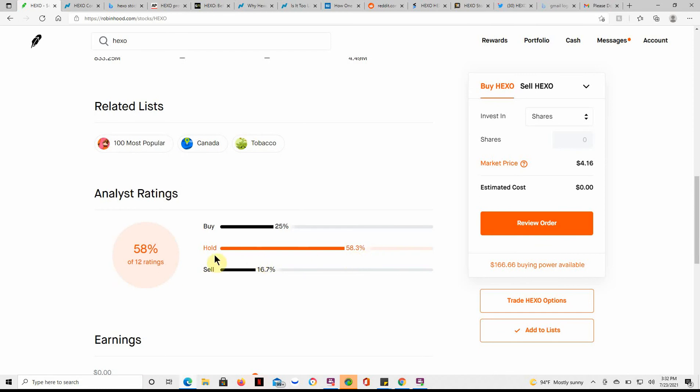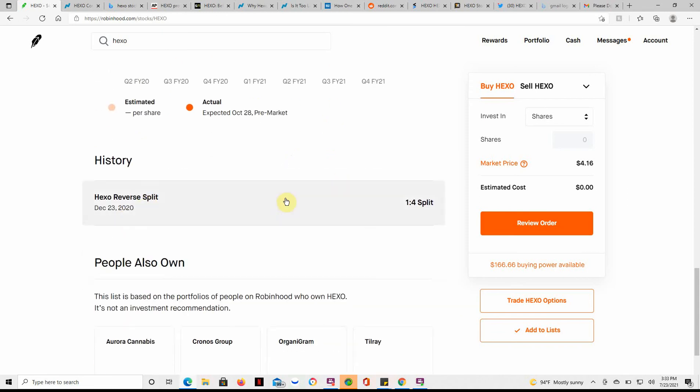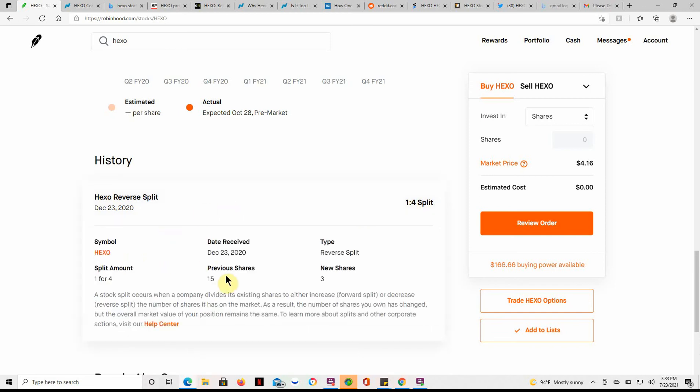Not the greatest ratings — showing a 58% hold and a 25% buy. The earnings are kind of all over the place; looks like they missed on that one, but were spot on some others and way off on one. Here is their reverse split — they did a 1-for-4 back on the 23rd. Previous shares I had was 15 and now I have 3, so for every 5 shares I had, I ended up with 1 share.